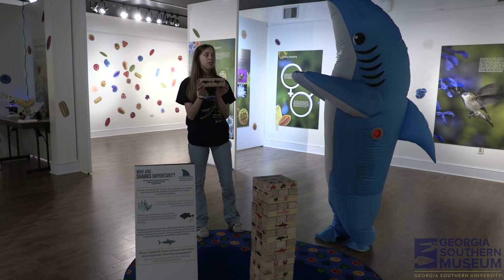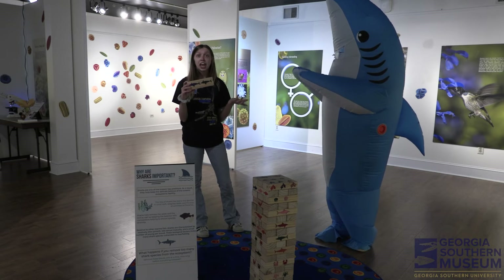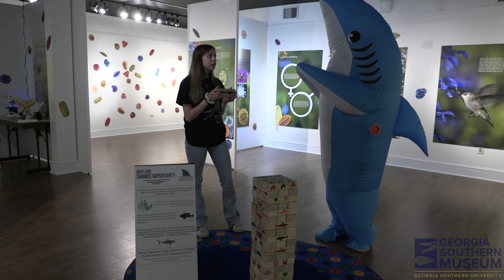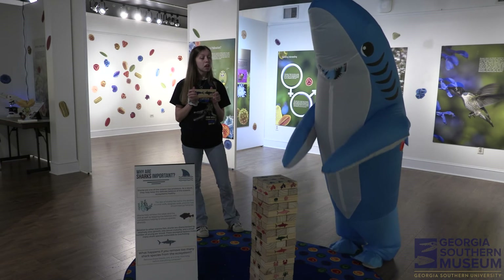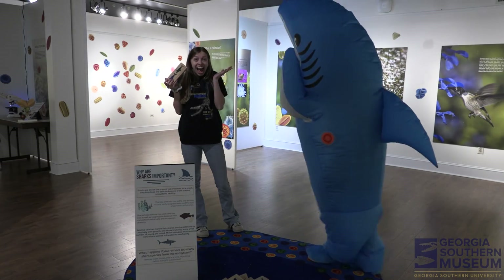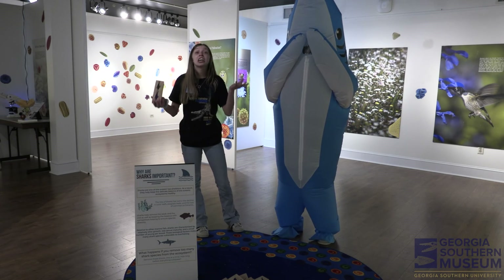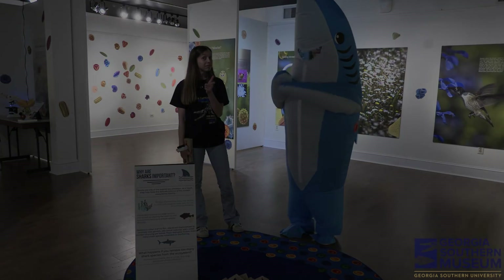What would happen if sharks completely disappeared from our ecosystem, say due to overhunting? I don't know, Birdie — can you show us what would happen? No! Oh no! The whole ecosystem collapsed, and that's why sharks are so important!